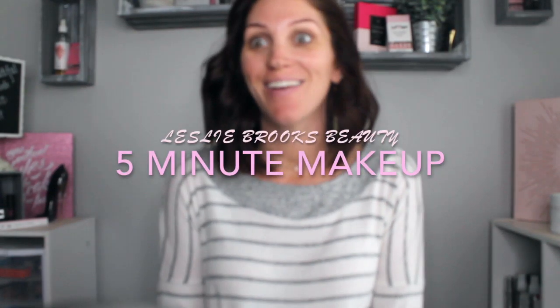Hey y'all, I am going to attempt to do my makeup in five minutes — never actually timed myself, so this could be quite interesting. I'm going to start with just pinning my hair out of my face so we don't have to worry about that. I have a timer on my watch, I'll go ahead and select the five-minute timer and get started.